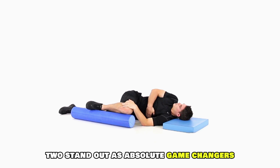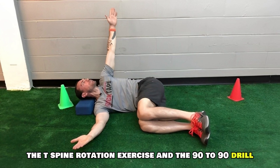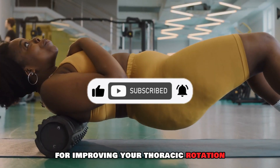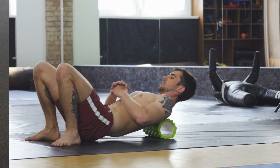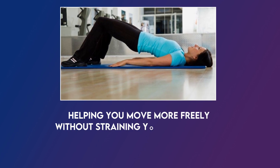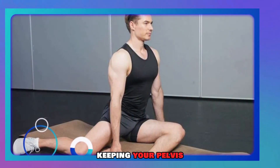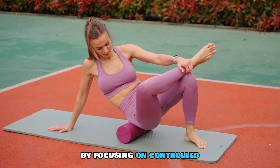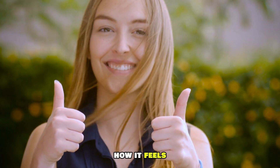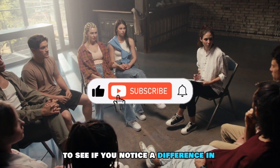Out of these methods, two stand out as absolute game changers for improving pelvic stability and reducing pain: the T-spine rotation exercise and the 90-to-90 drill. These exercises are simple yet incredibly effective for improving your thoracic rotation and overall movement patterns. By practicing the T-spine rotation daily, you'll increase your range of motion, helping you move more freely without straining your lower back or hips. Meanwhile, the 90-to-90 drill strengthens the muscles responsible for keeping your pelvis and spine aligned. By focusing on controlled, smooth movements, you'll gradually see improvement in how your body moves and, more importantly, how it feels. I highly recommend giving these two exercises a try for a few weeks to see if you notice a difference in your mobility and pain levels.